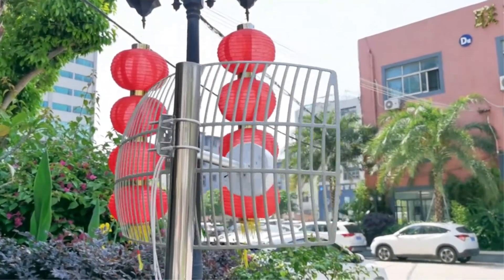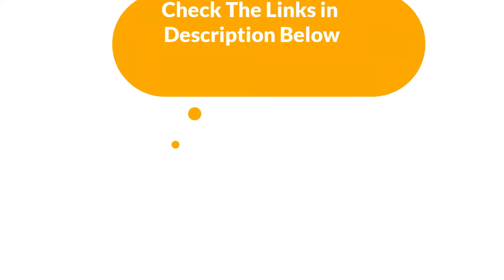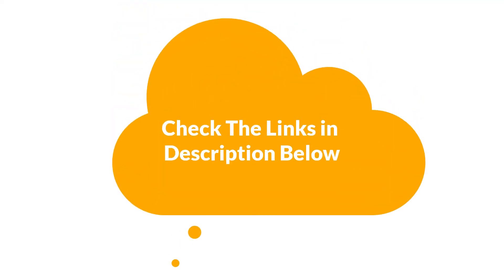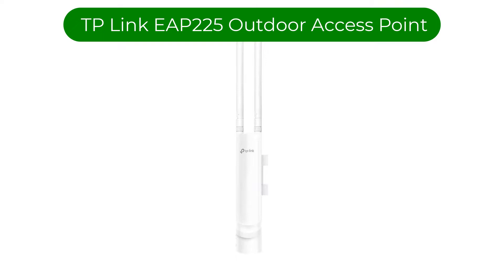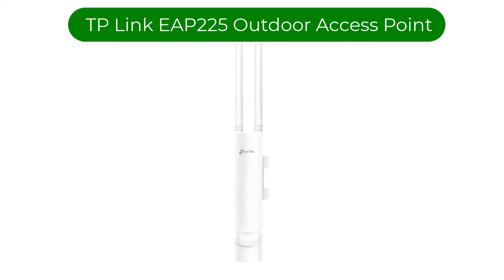For more info and updated pricing of the products mentioned in the video, make sure to check the links in the description below. Number 1: our best pick is the TP-Link EAP225 Outdoor Access Point.